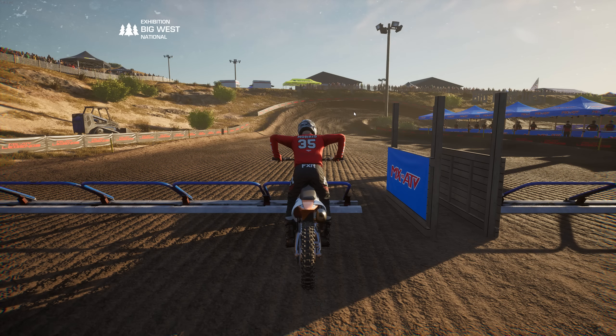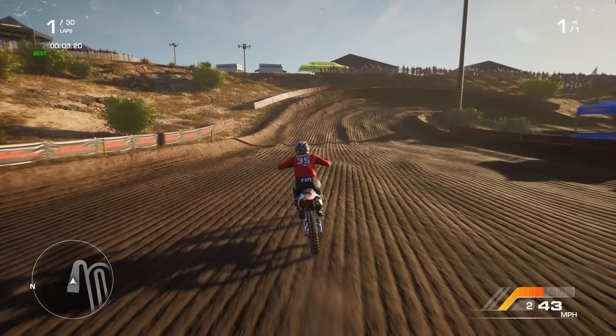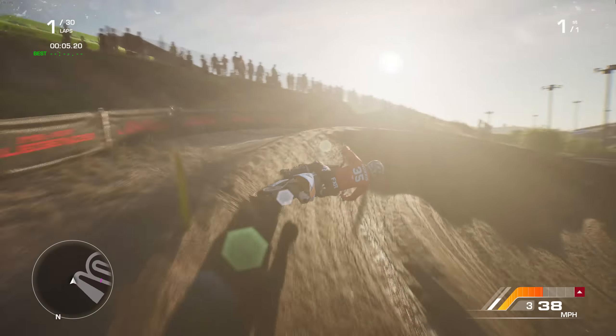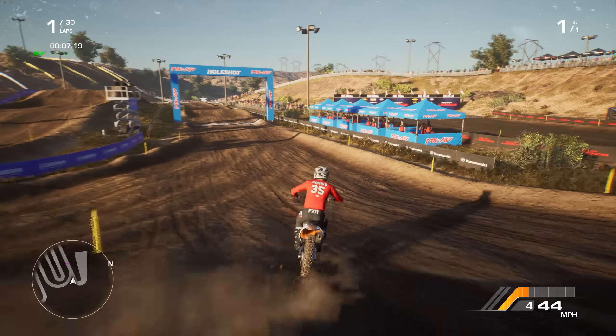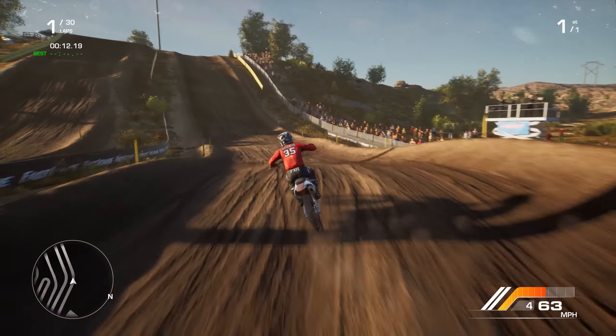Welcome back to that MX vs. ATV Legends video. I was just editing another video and wasn't even planning on making this, but I looked over and saw my Steam updating. I was like, what is this? And apparently there are some sliding fixes. There is a lot more traction, so I just really wanted to come in here and test this out and see.